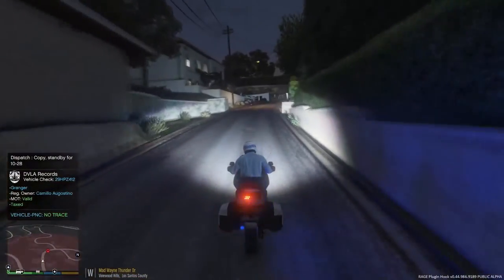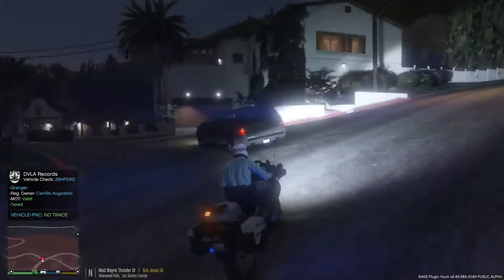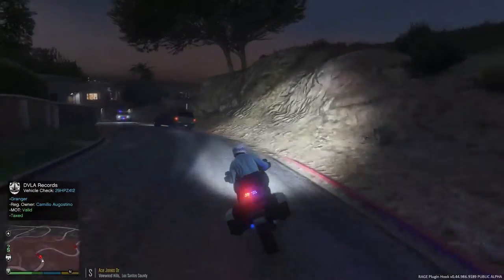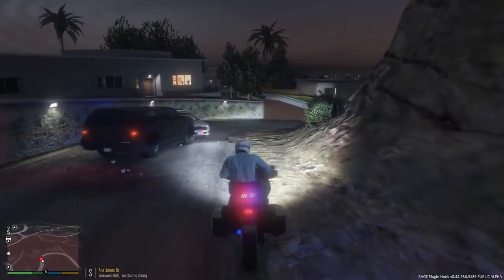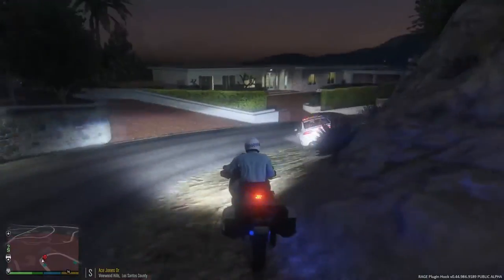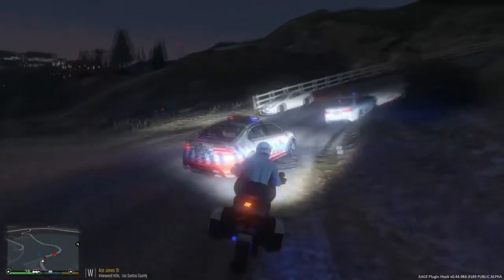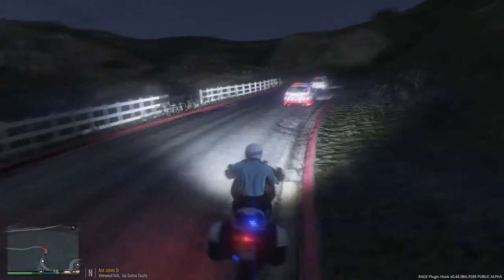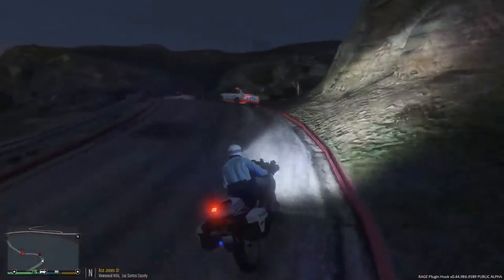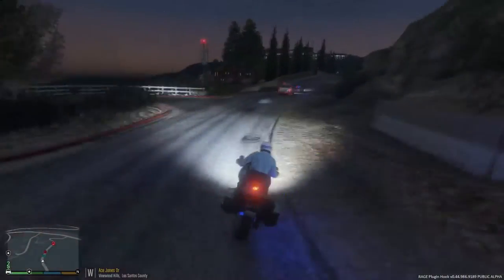Name comes back as Mello Augustina — we're definitely going to need some backup, assistance required. Got to be really careful with AI because they don't really tend to see me on the bike. Might just hang back and see if we can support this chase.